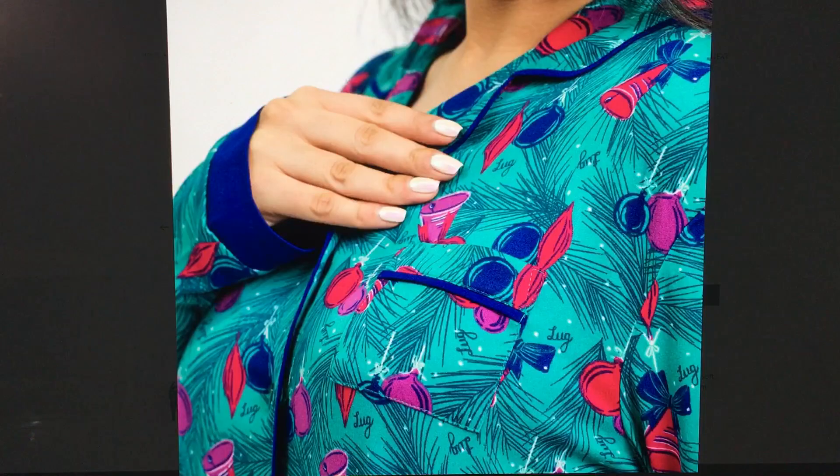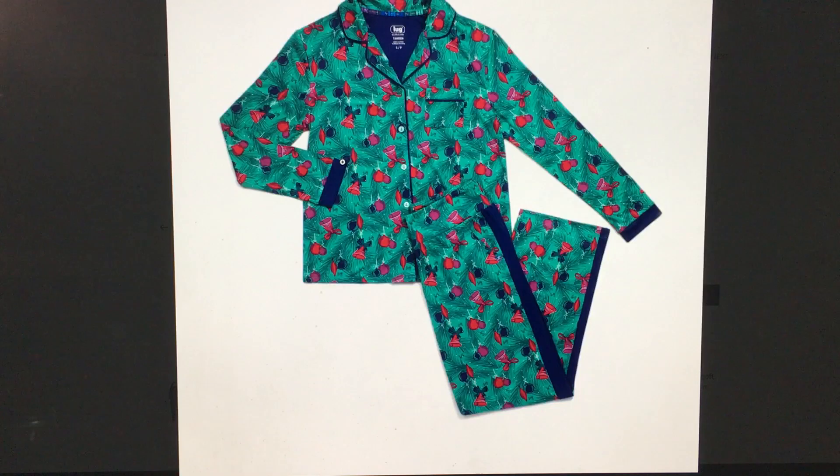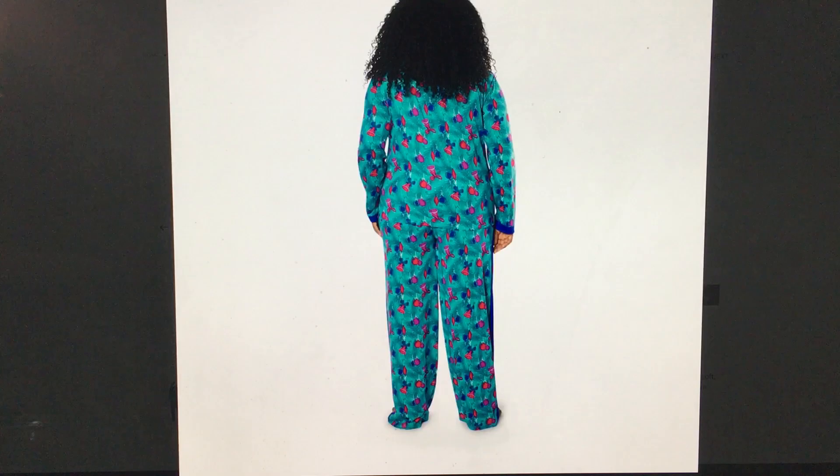Oh, there's also a pocket right here at the front - helpful, very helpful, that breast pocket. And look - even the inside is the same color as the cuffs. That is very, very cute.